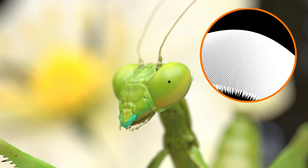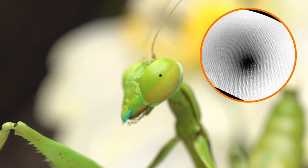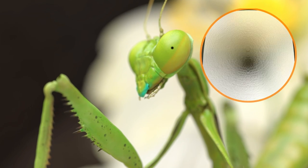Just imagine looking at a curved surface that is made up of inverted cones or tubes, and you'll get the idea. But it gets you thinking — what do insects really see?